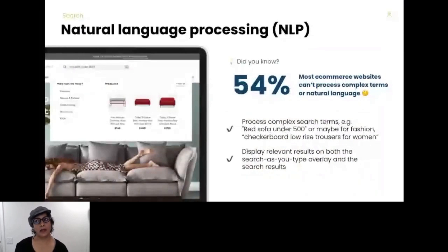Let's talk about long-tailed search phrases. Natural language is becoming more and more important with the use of voice search, especially for mobile devices. Can your search engine process a term that includes various attributes like color, category, and price? According to the Klevu Product Discovery Index, 54% of e-commerce websites returned zero or irrelevant results for complex search queries. You want relevant results in the search overlay and search results pages, like we see here on made.com.